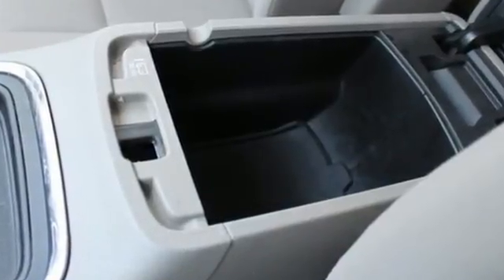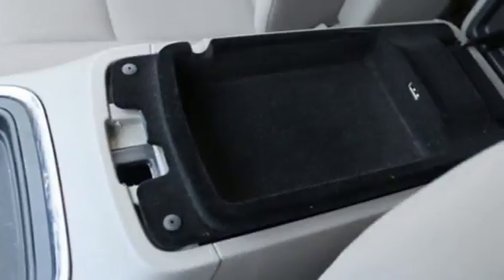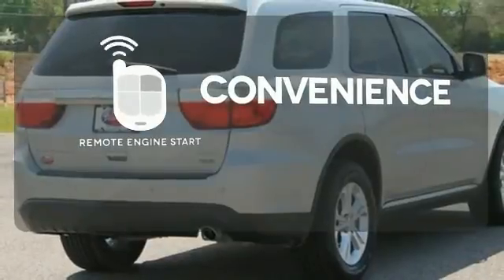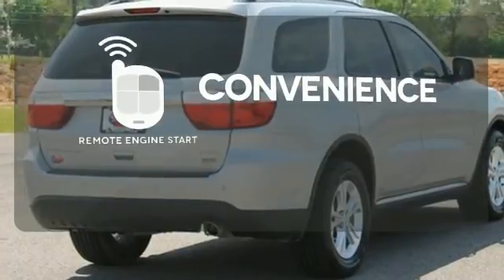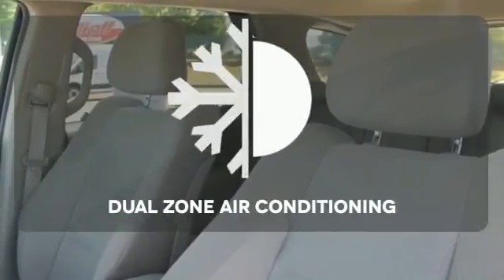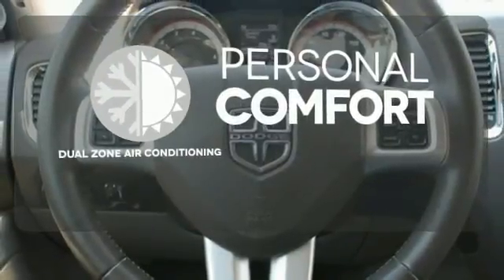You also get the convenience you need with its privacy glass, keyless entry, and cruise control. Enjoy the convenience of starting your vehicle from outside with remote engine start. The heated mirrors let you see behind you without all the work. No one will complain about the temperature with the dual zone air conditioning.